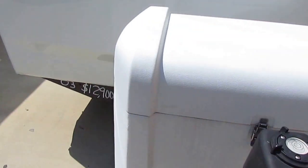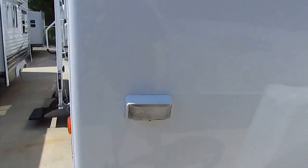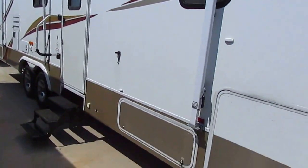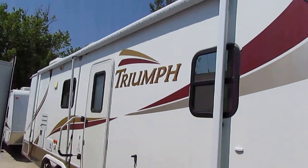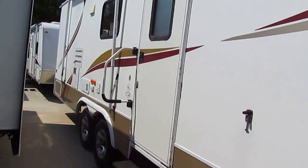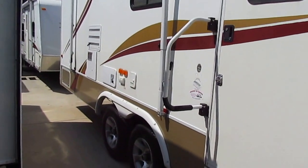The power tongue jack saves a lot of effort. I like how the awning pretty much covers the entire side. It's got the upgrade outside lighting. We're going to show you that awning is in great shape and everything works great.